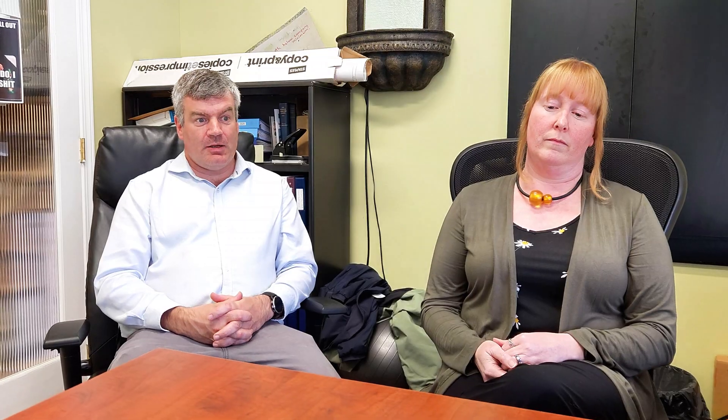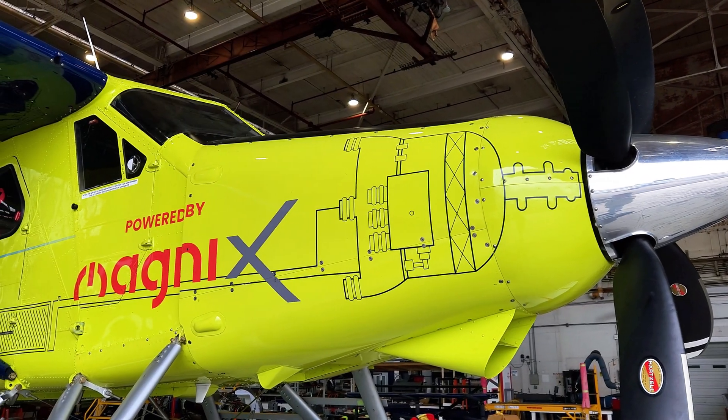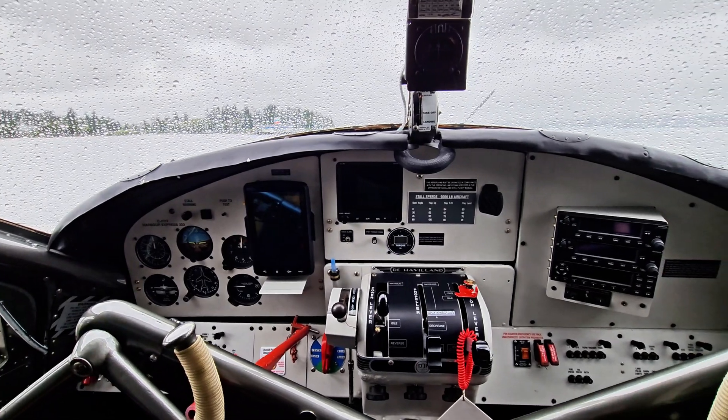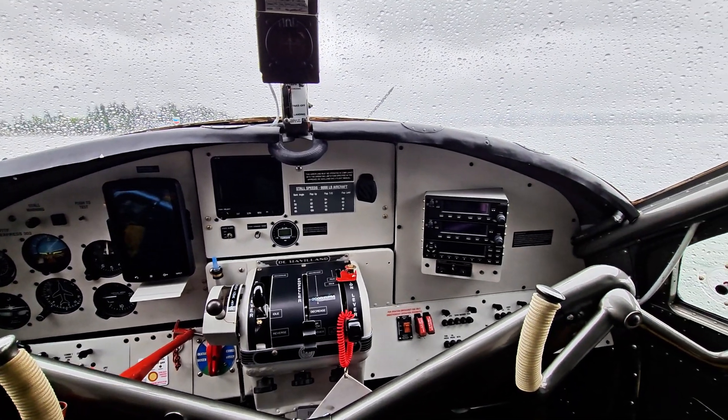We've got the prototype airplane down in the hangar now. It's done 78 flights so far. We just replaced all the batteries with a newer, better battery by one of the battery manufacturers we're working with. Those batteries have some tweaks — we can do battery conditioning and they have a little bit more power per weight.